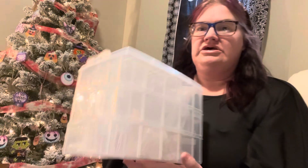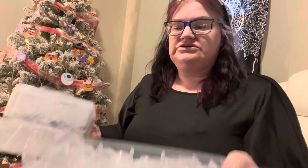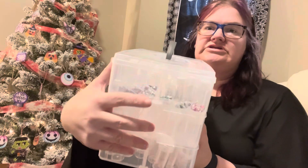The next thing we ordered was this case for diamond painting vials and they stack on top of each other. These ones don't have a cover because they stack. There are five trays of 40 vials each — so that's 120 vials total. It just snaps right on the side there, and it also came with little stickers so you can mark your colors on the top.